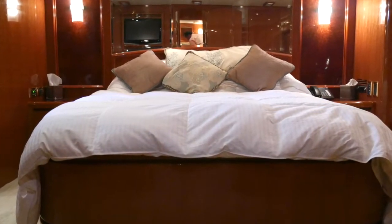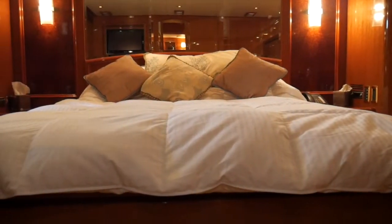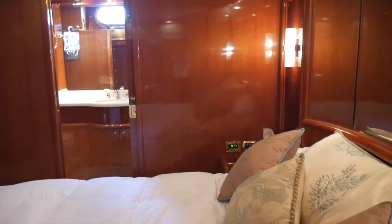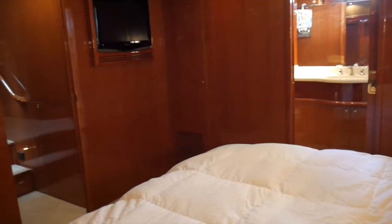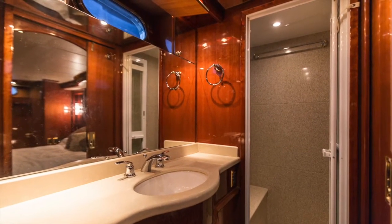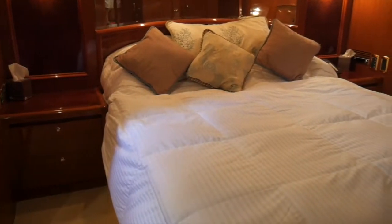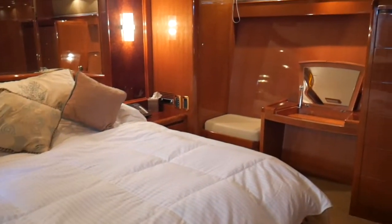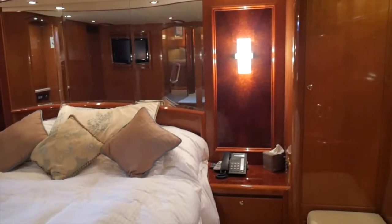We're now in the master stateroom of the 63 Hampton. It is wide and spacious with a centerline king bed and tons of storage. There are huge hanging lockers, a nice walk-in ensuite head, beautiful cherry woods throughout, a beautiful vanity, dresser drawers — just more storage than you would ever need. That was one of the reasons the owner purchased this yacht — for her long-range capabilities.